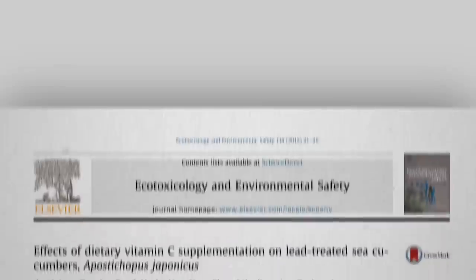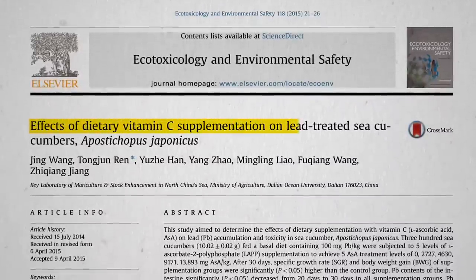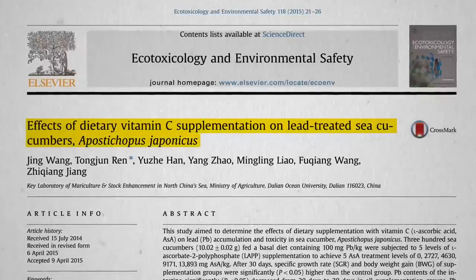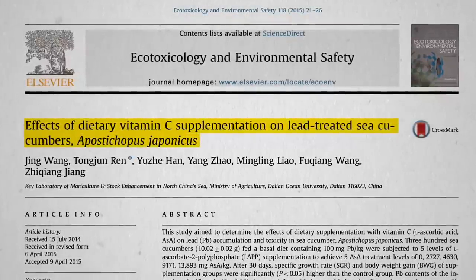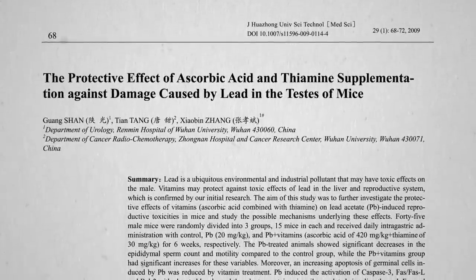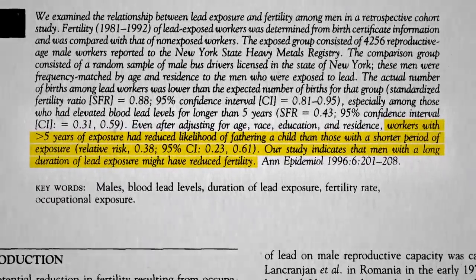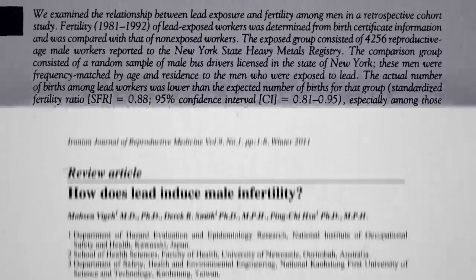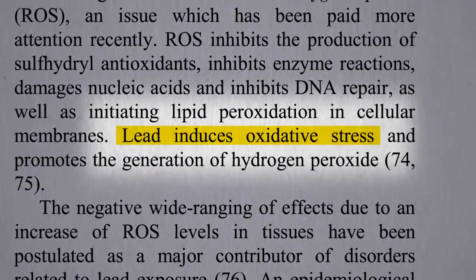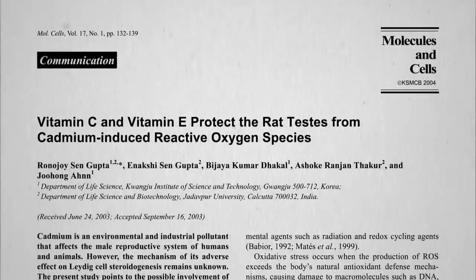Unfortunately, most of the published interventions are like this: "What are the effects of dietary vitamin C supplementation on lead-treated sea cucumbers?" Well, that's not very helpful. And there's a surprising number of articles on the effects of C supplementation on mouse testicles. But that's because lead may impair male fertility — lead workers appear to have a reduced likelihood of fathering children. This may in part be due to oxidative stress.